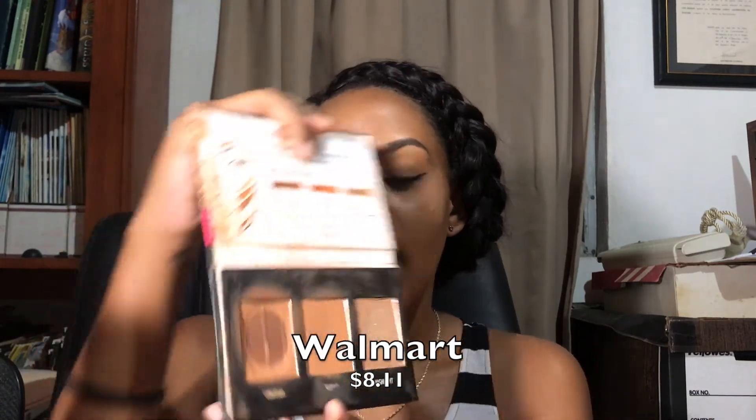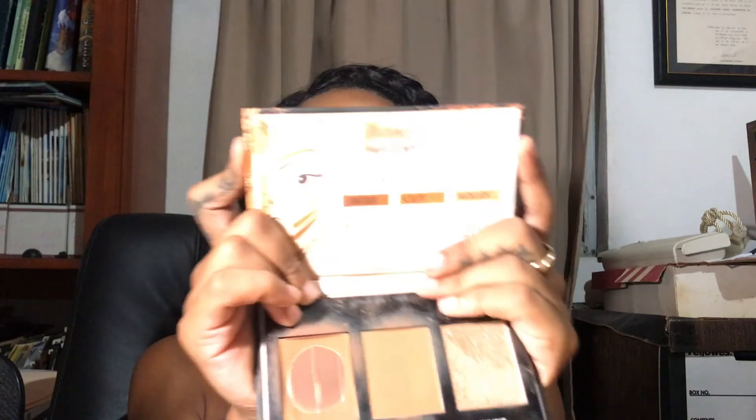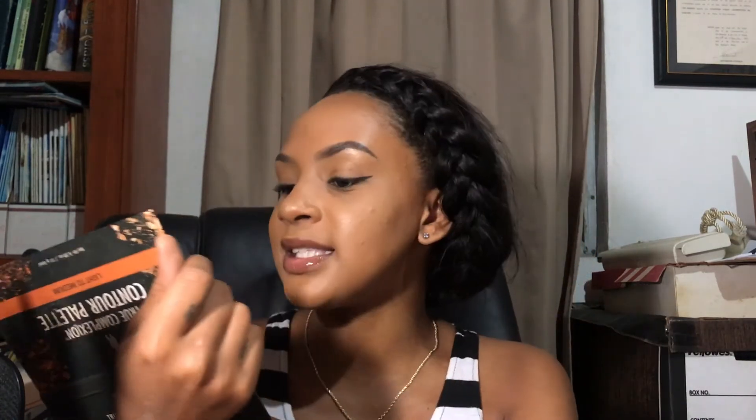For your contour palette, you can use any powder contour palette — powder contour looks fine and you don't need to go all cream unless you're doing a big production. I have the Black Radiance Complexion Contour Palette in Light to Medium from Walmart, and it comes with a nice little instruction manual at the top that tells you exactly what to do with your face. You could also pick up any powder contour palette.